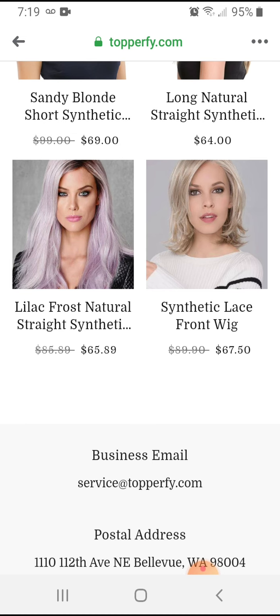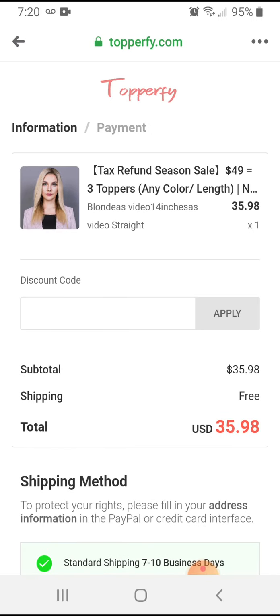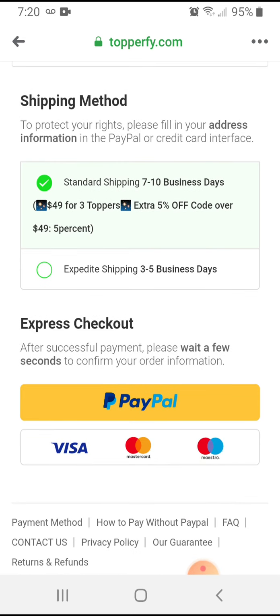I'm going to scroll back up. What I did yesterday was I made my selection — I selected blonde, I selected 14 inches as video, and as video straight. Then I did 'buy it now.' I'll do all of my steps short of actually buying it again, and I'll show you that I did this already yesterday. This is how it came up: $35.98, shows what I'm getting — standard shipping, 7 to 10 days. I just bought one, so I paid $35.98, and then I paid via PayPal, which I will show you when I'm done with this video.